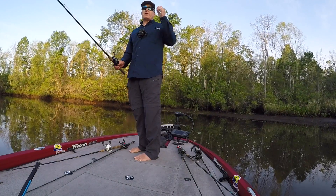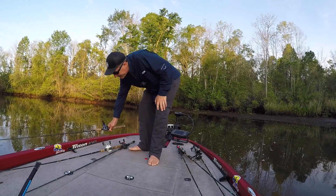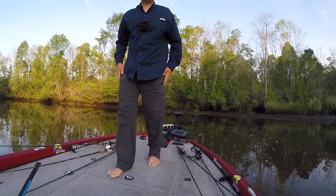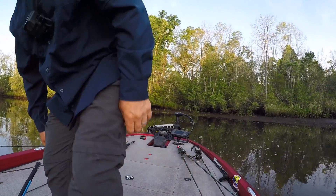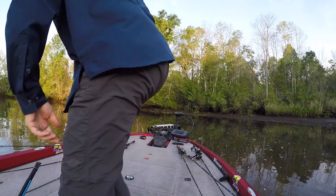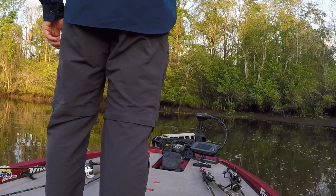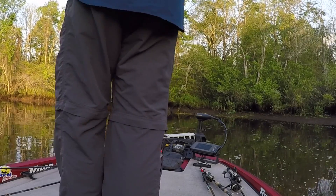Thought I'd give you a morning update because it's bright enough now. I got here right at daybreak. I'm at Wadboo Creek. I want to get on the main river but I don't even know if I can get out there. The water is super, super low. But the water's come up a little bit — the tide's coming in.